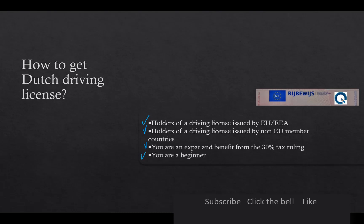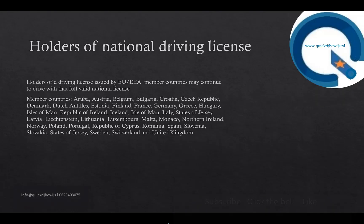In this case, it doesn't matter whether you are a Dutch or non-Dutch citizen — you have to follow the same procedure. Holders of a driving license issued by EU or EEA member countries may continue to drive with that fully valid national license. If you can find your country in this list, you can drive in the Netherlands with your national driving license.